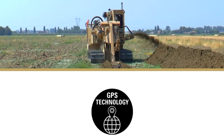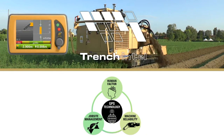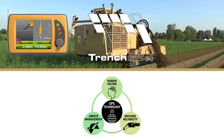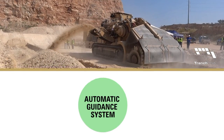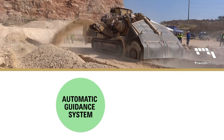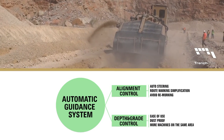TESMEC is proud to introduce TrenchIntel, the 3D GPS technology for trenches and surface miners. This brand new innovation process is fundamental in the machine's evolution as it enables the machine's automatic guiding system, controls machine alignment and digging depth.